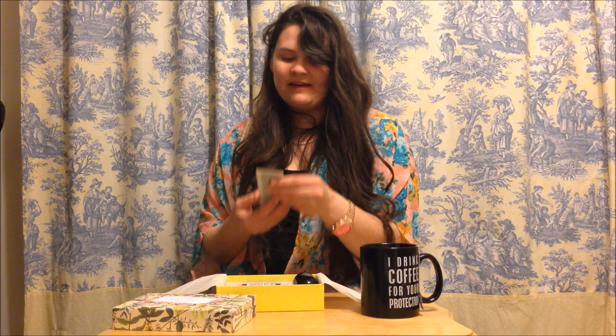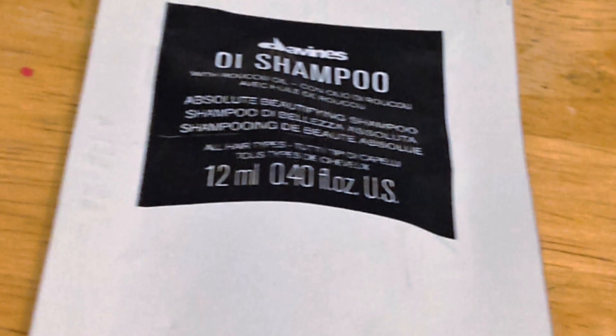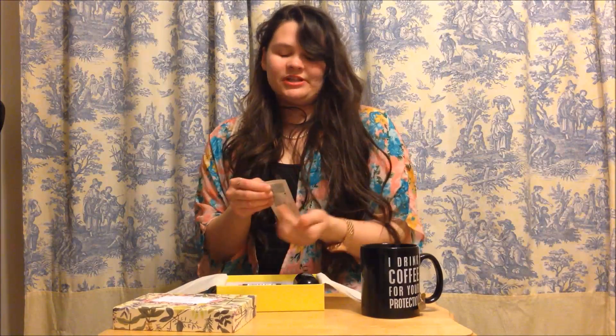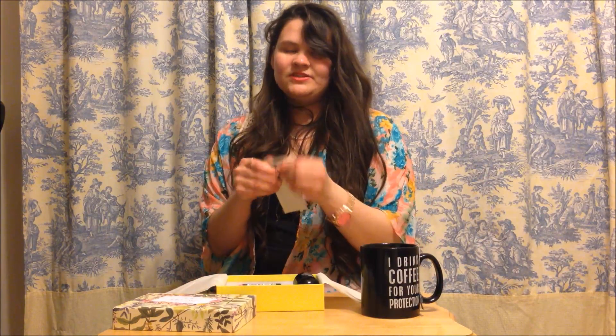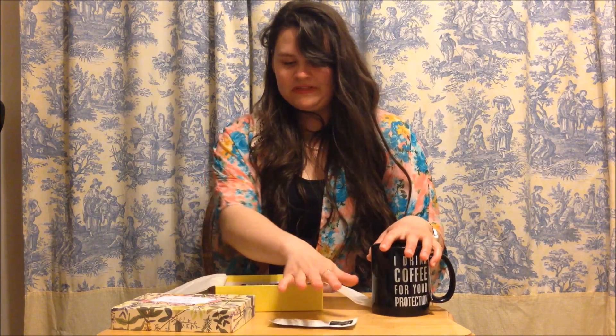So first I have the OI shampoo. I tried the conditioner and I really liked it — it smelled fantastic. These are good travel sizes you can bring with you on vacation or wherever. I bet the shampoo is wonderful also. There's that, and then also the conditioner.